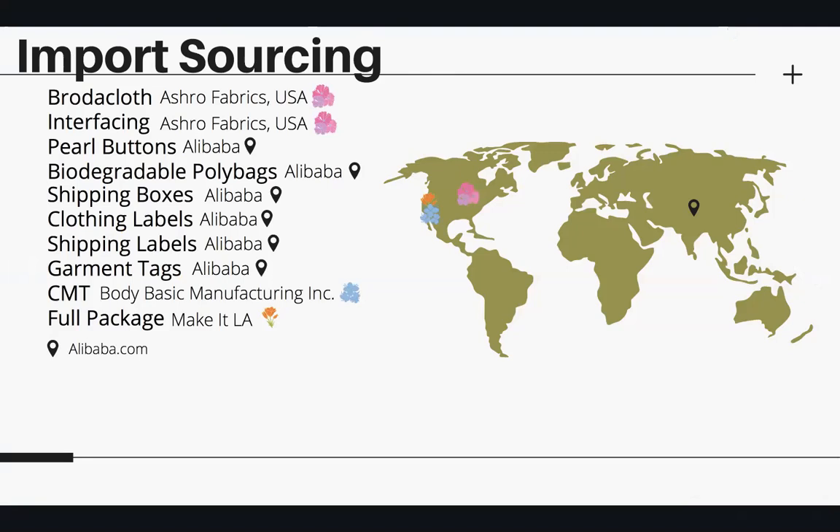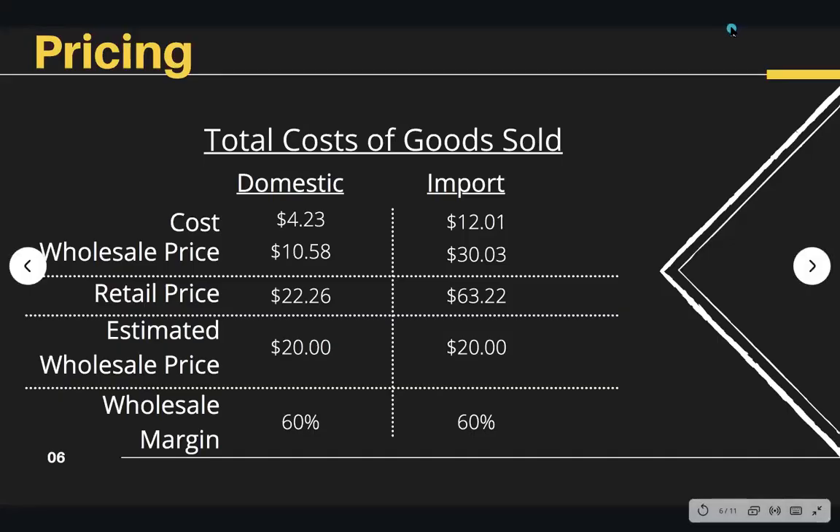Alibaba also has some great options on sourcing for packaging that are sustainable, like recyclable poly bags. It's possible to get that locally in the U.S., but it will cost more. After further calculation with the estimated cost of materials, it was concluded that sourcing domestically would be more cost efficient than to import. The cost of production would be $4.23 domestically and to import it would be $12.01.